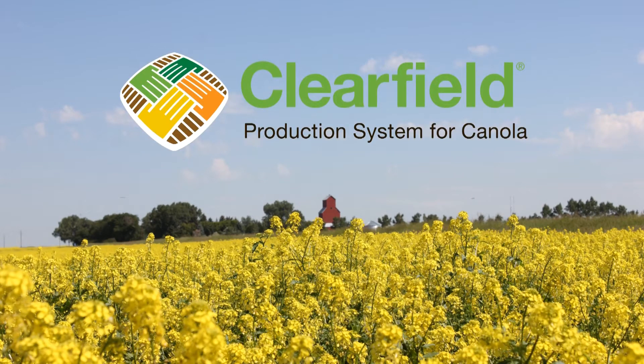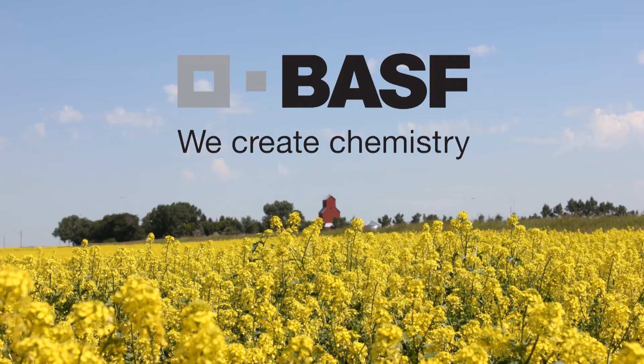The Farms.com Canola Report is brought to you by the Clearfield Production System for Canola and BASF Canada. I'm Colleen Redlick, Technical Service Specialist with BASF Canada for Northern Saskatchewan. We're here at the BASF Farm Progress Show site just outside Regina, Saskatchewan today to do a little talk about canola.